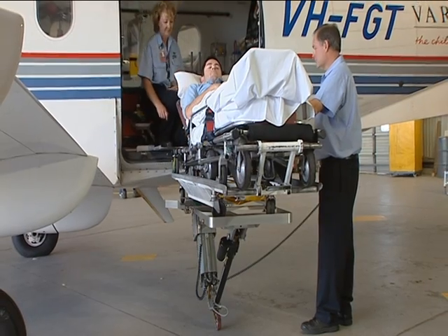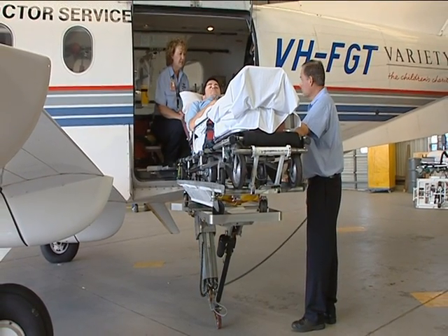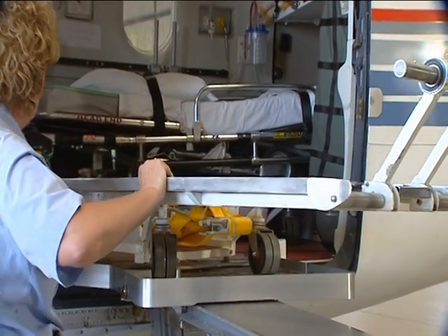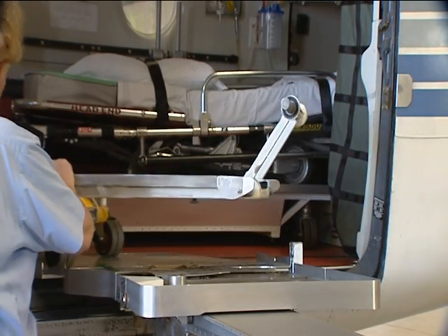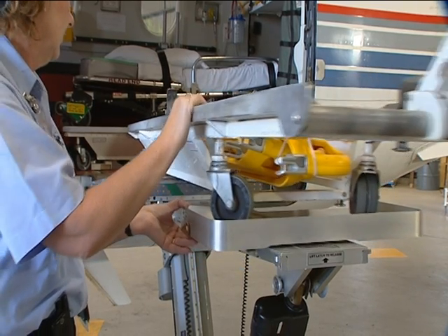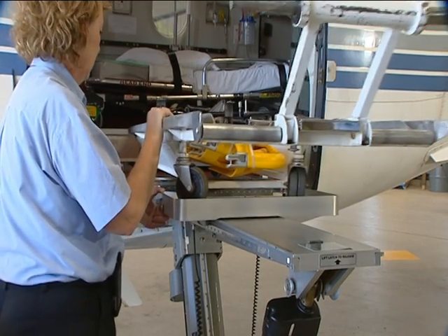Now it is time to partly release the dolly from the loader to allow the stretcher to enter the aircraft. By simply pushing this lever, a single person can push and slide the heavy patient into the aircraft. Note that while we slide the stretcher along the loader, it is still attached to the loader and is firmly supported so that it won't rock sideways.